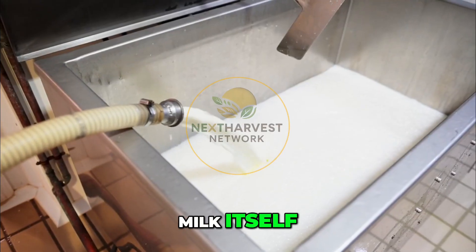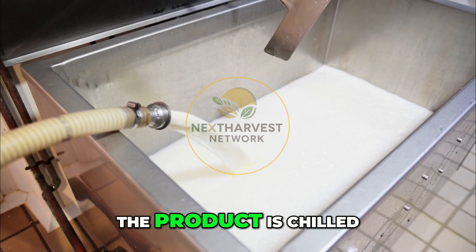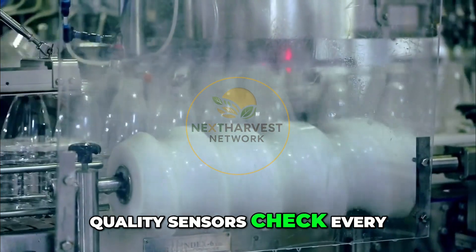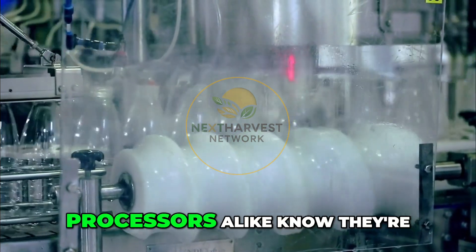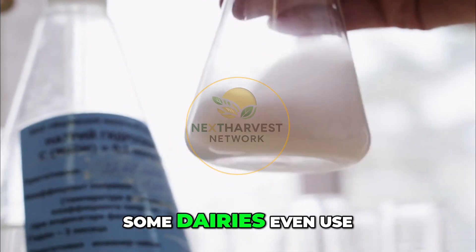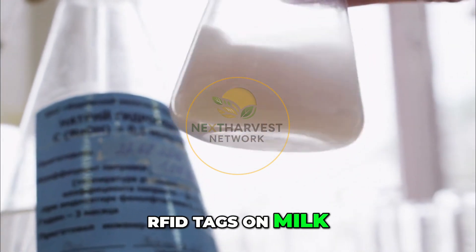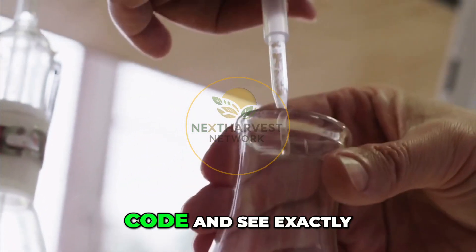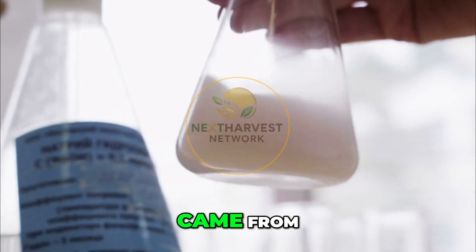And let's talk about milk itself. After milking, the product is chilled instantly and tested for protein and butterfat content. Quality sensors check every batch, so farmers and processors alike know they're delivering a top-quality product. Some dairies even use RFID tags on milk containers, so traceability is built into the entire supply chain — you can scan a code and see exactly which farm your milk came from.